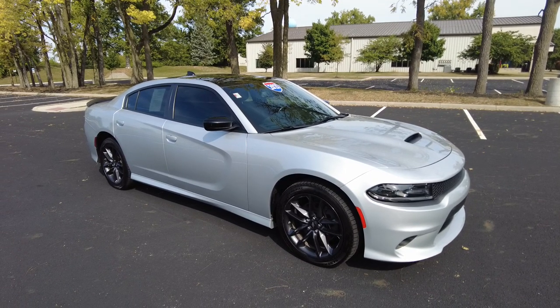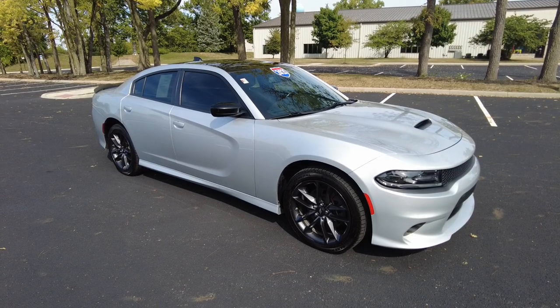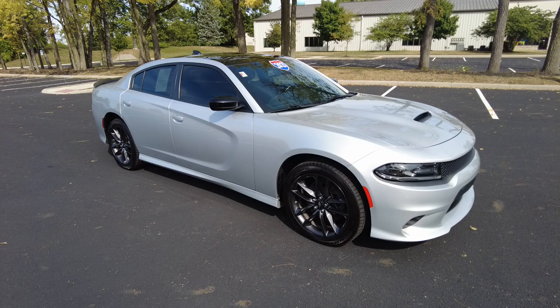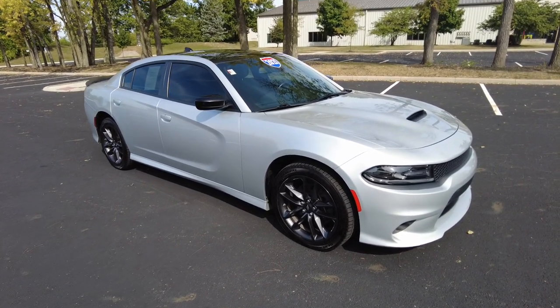Really a great package on this Charger, very well taken care of. This car — I'm not going to tell you the miles right away, but it looks like it's got like 5,000 miles on it. It's a 2021, so don't look at the miles, just watch the video and let's see what she's got.